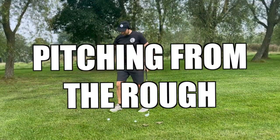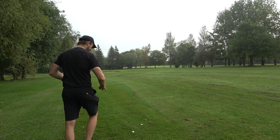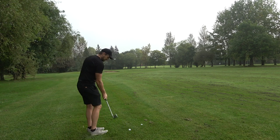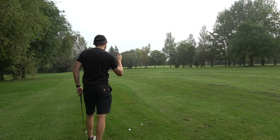From the rough, the pitching — like the chipping — it's not going to change too much. We're just going to increase the angle of attack to stop the club head getting tangled in the rough as much as we can. Distances aren't going to change too much, but obviously it's going to come out with less spin, so you've got to allow for that.